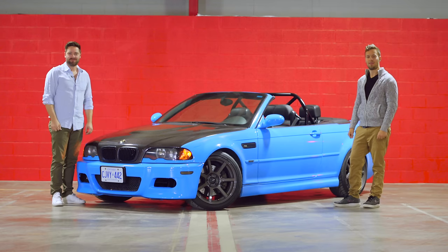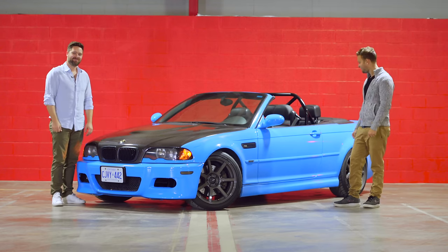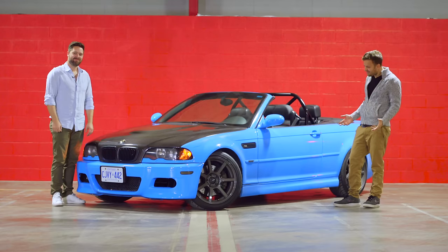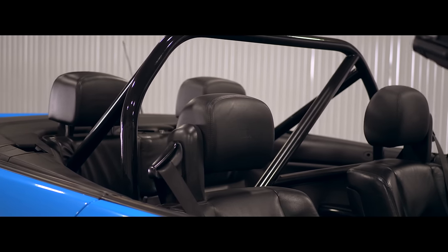You're watching Throttle House. I'm Thomas. And I'm James. And this is the best car ever made. Is it? Okay, not gonna lie, that did hurt, but I've ribbed James for his Miata enough, so I guess it's fair.